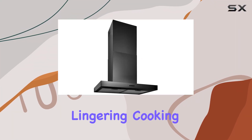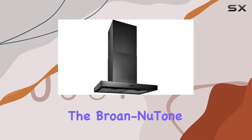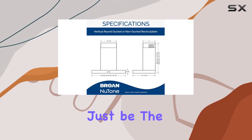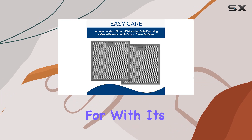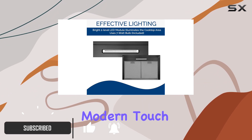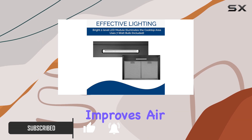Are you tired of dealing with lingering cooking odors and smoke in your kitchen? The Broan-NuTone 30-inch wall mount convertible chimney style range hood might just be the solution you've been searching for. With its sleek chimney style design, this range hood not only adds a modern touch to your kitchen but also efficiently improves air quality.